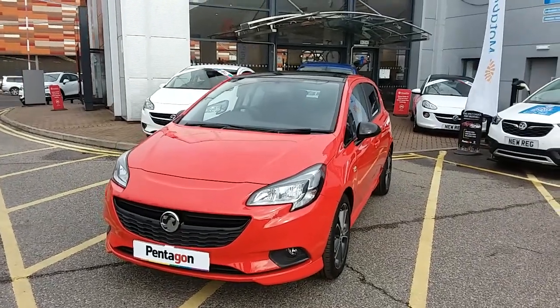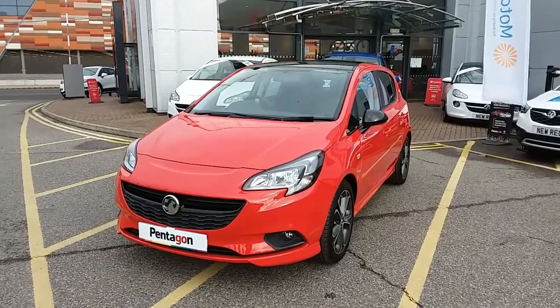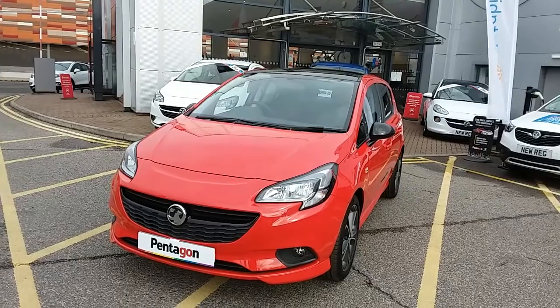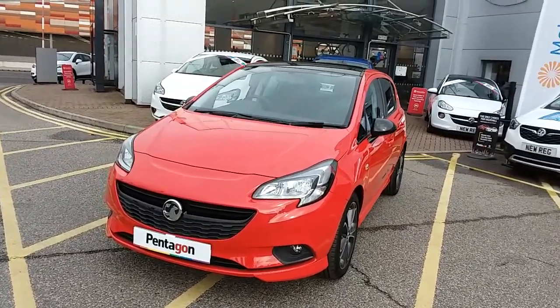Welcome to our 2019 Vauxhall Corsa Red Edition. This car has a 1.4 litre turbo petrol engine which produces 150 brake horsepower and returns around 48.7 miles to the gallon. This car has only had one previous owner and will come under the balance of the manufacturer's warranty.